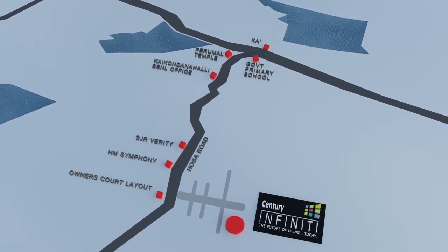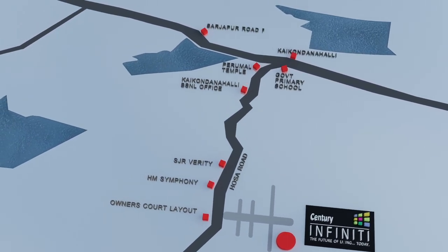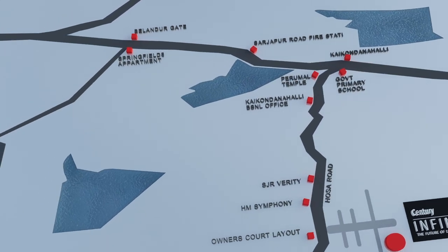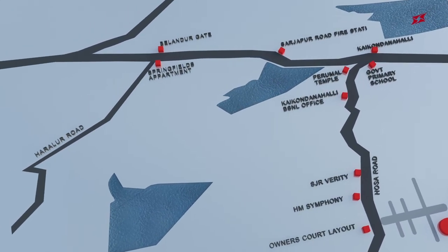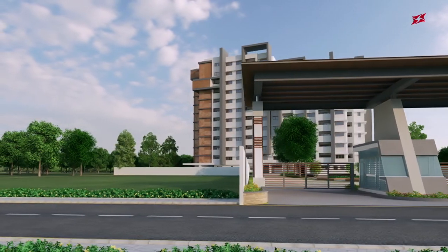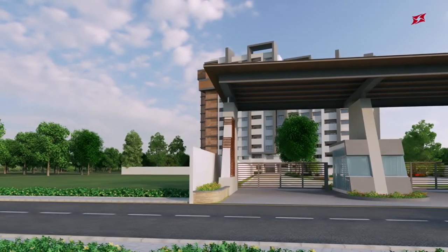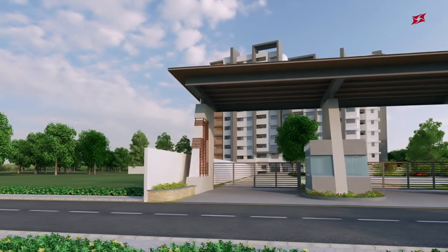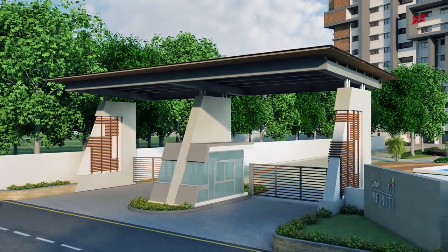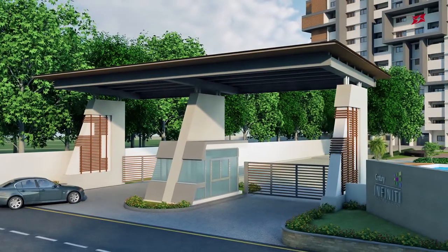With close proximity to the railway station, schools, colleges, and outer ring road, and well connected to bus and railway stations and Bangalore Central. Welcome to Century Infinity, where impeccable design meets ultra-modern, state-of-the-art technology — a symbolic structure of modern buildings.